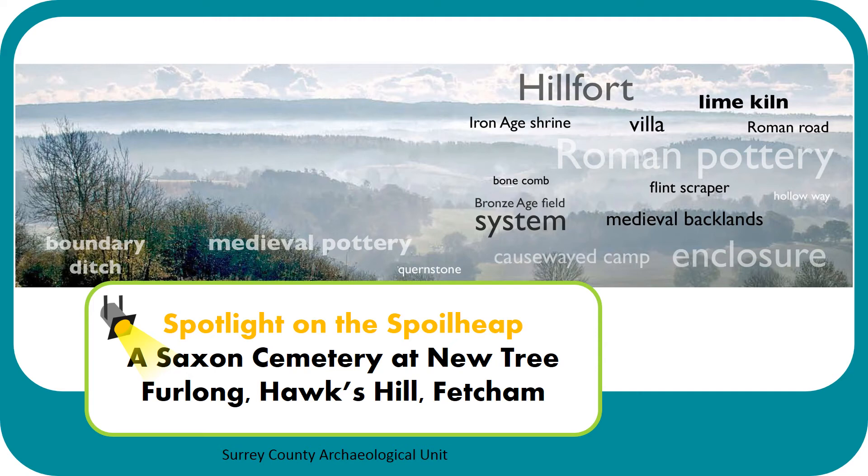Hello everyone, my name is Hannah and I'm the Community Archaeologist at Surrey County Archaeological Unit. Today I'm going to talk to you about some of the results from our excavations of a Saxon cemetery at Newtree Furlong, Hawke's Hill in Fetcham.